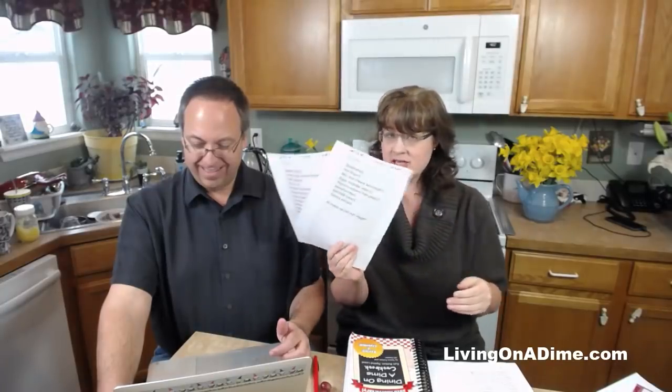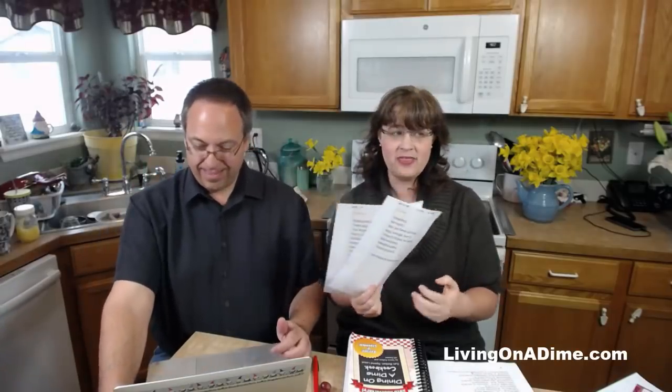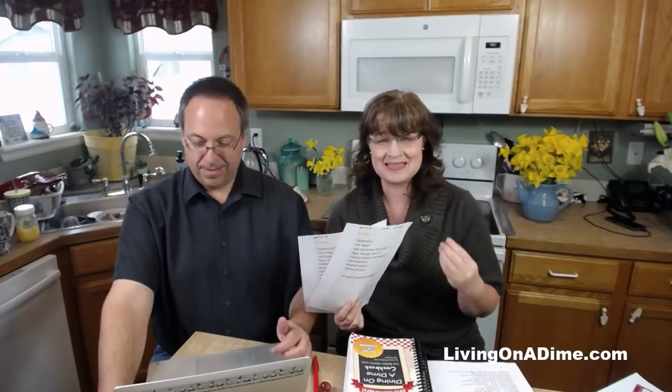She sent me screenshots of her groceries - what she ordered from Walmart - and then she sent me her menus. I think it's good that she has menus written out, but I will tell you this is not how she's going to save money. Everybody thinks if they write out a menu that it is saving them money, and it's not.